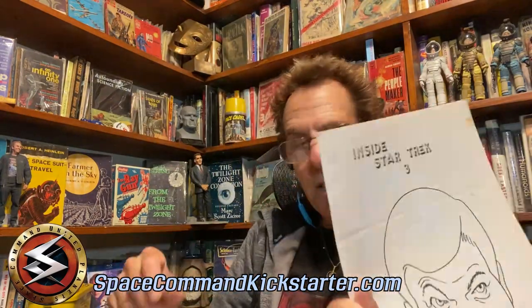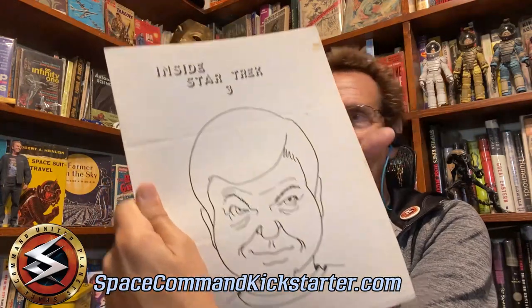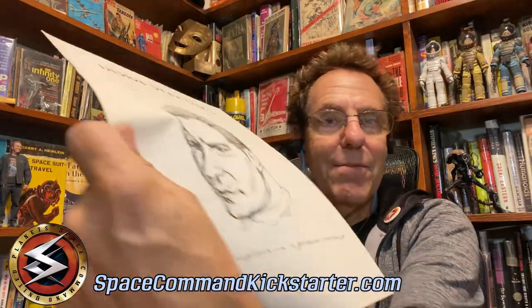Here's Inside Star Trek 3, which has a little caricature of DeForest Kelly and great articles — really cool stuff. And here's Inside Star Trek 4, which has our captain in a pensive moment. It's just really, really cool stuff. Where else are you going to find this? Just incredible.